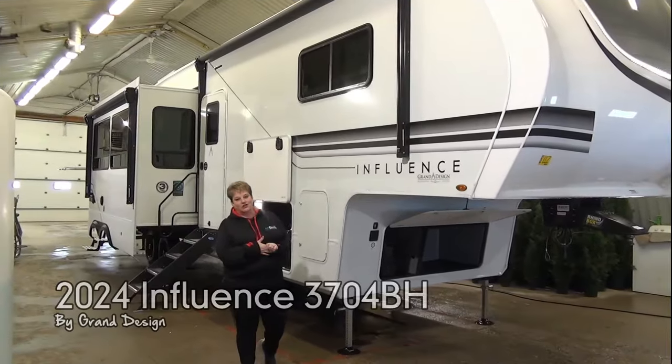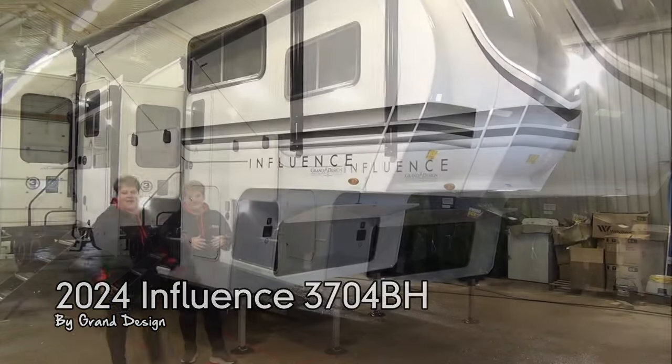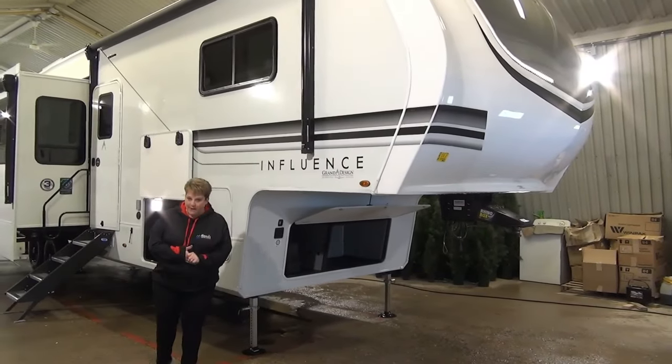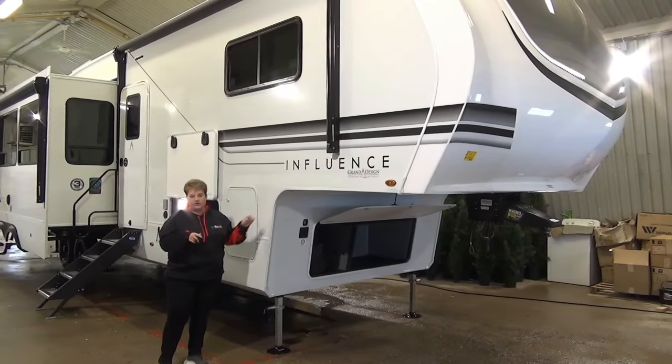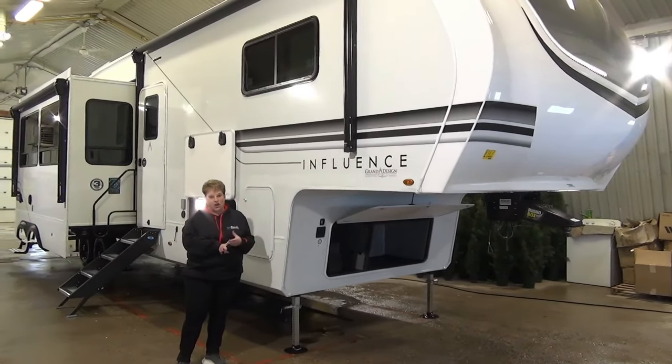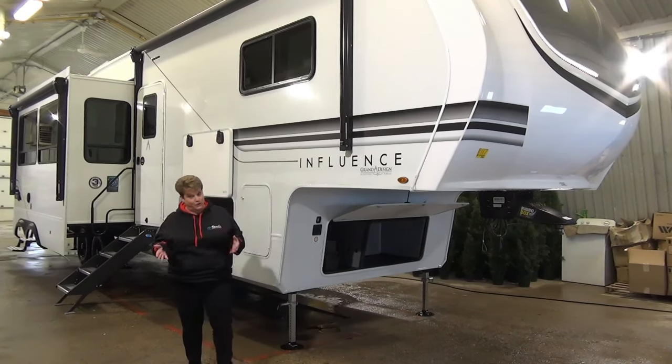Tami here once again with Minard's Leisure World. I'm super excited to introduce to you the Influence. If you are familiar with the Solitude by Grand Design, the Influence gives you a lot of the same options, quality and construction of your Solitude, all packaged into a more attractive price range for you, the buyer.